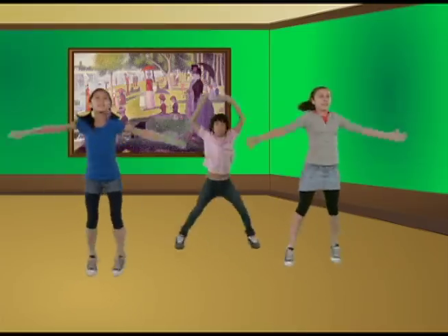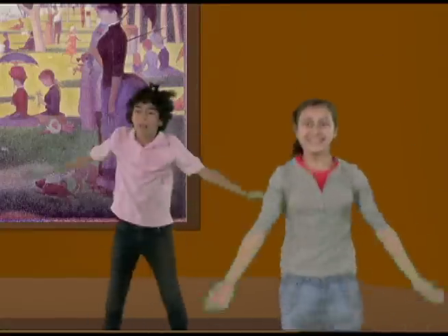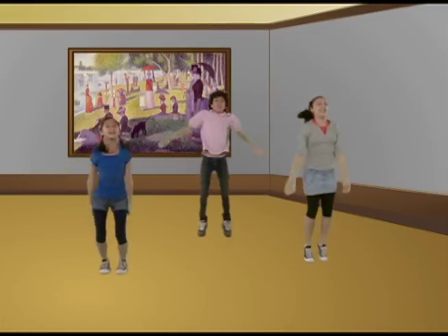Ready? Blue. Green. Red. Purple. Yellow. Brown. Orange. Pink. Black. Gold. White. Turquoise. Maroon. Gray. Lavender.